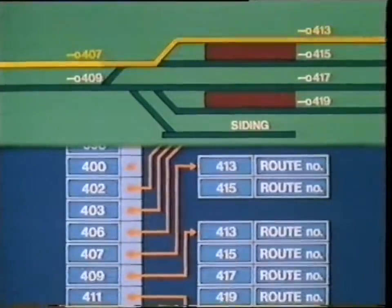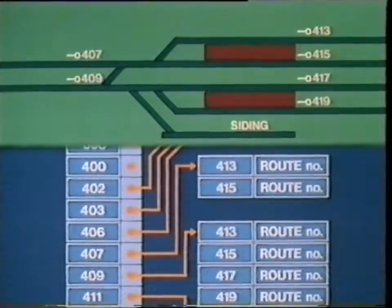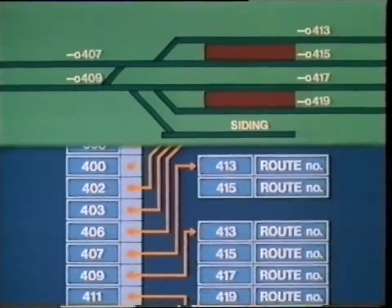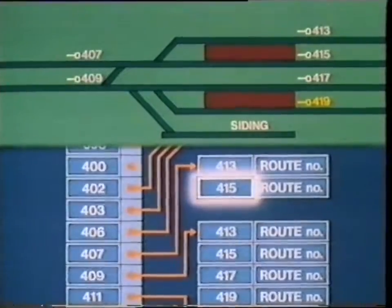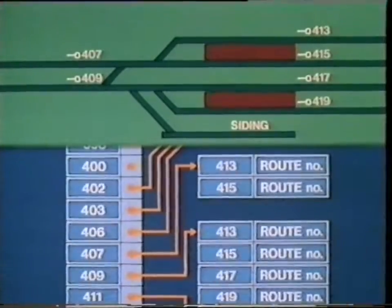If a train comes on the other track, the entry signal will be 407. This time there are only two possible exits — it isn't possible to get to platform 3 or 4 from here. So if button 419 is pressed by mistake, it won't be found in the exit list. If this happens, the system just ignores the route and the signalman will have to enter it again.